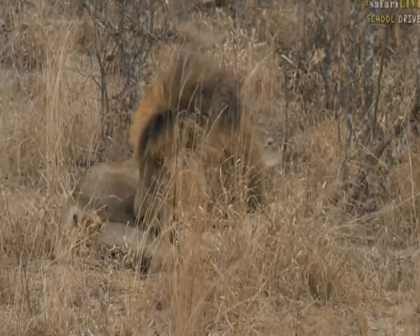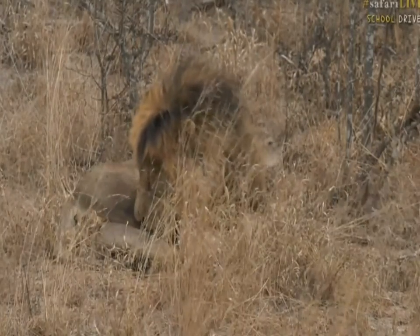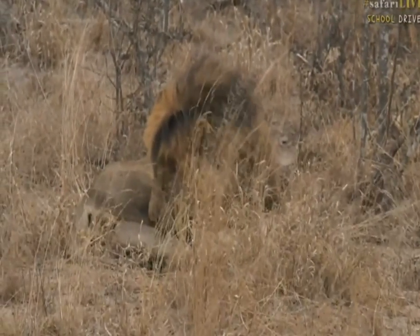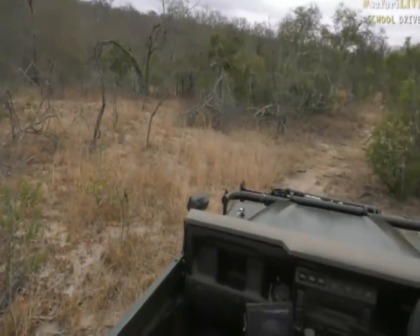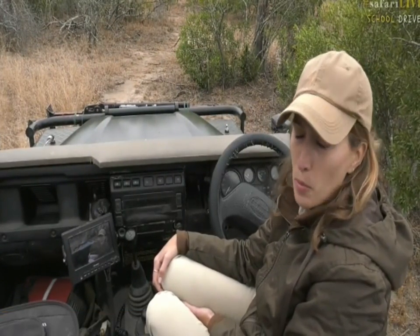Beautiful. Chopped Elementary, it has been a pleasure having you guys with us on drive this afternoon. Very happy we managed to see some lions and elephants and of course the ground hornbills, which is very cool for the afternoon. We hope to see you again next time.